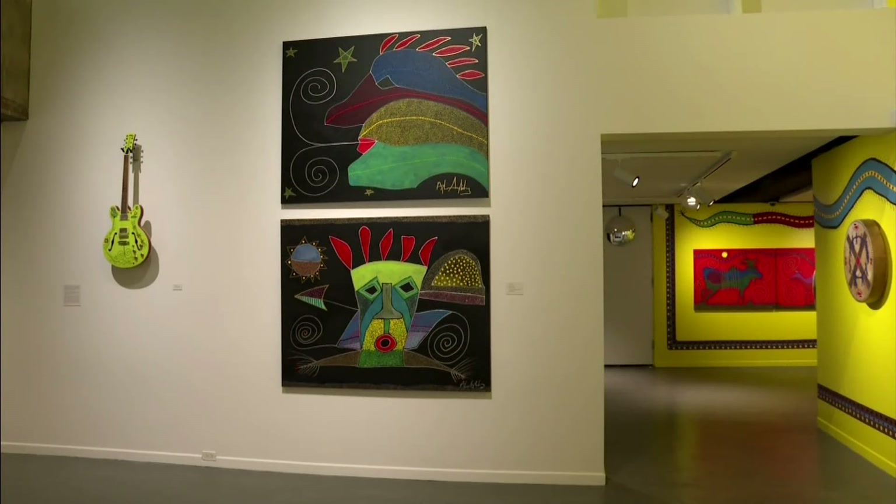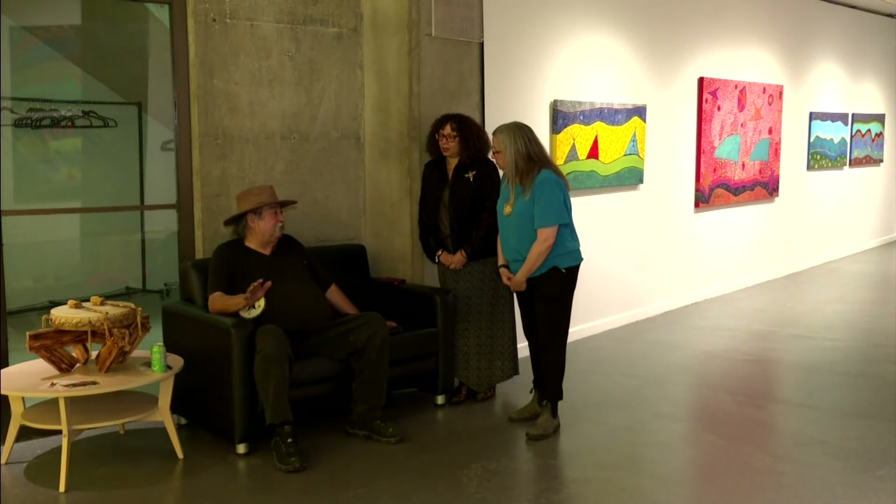Sillaboy's work is inspired by Mi'kmaq petroglyphs, quill work, and oral traditions. He is a leader in contemporary art representing Mi'kmaq culture. Curator Pamela Edmonds says the exhibit is drawing record crowds.